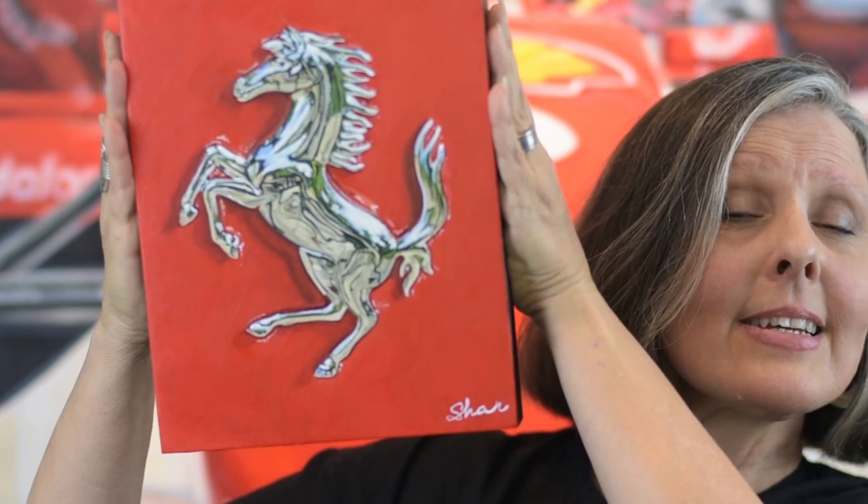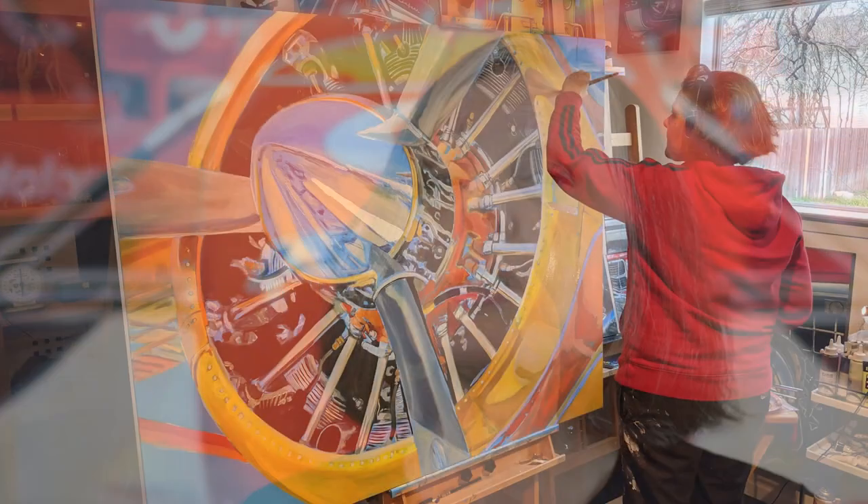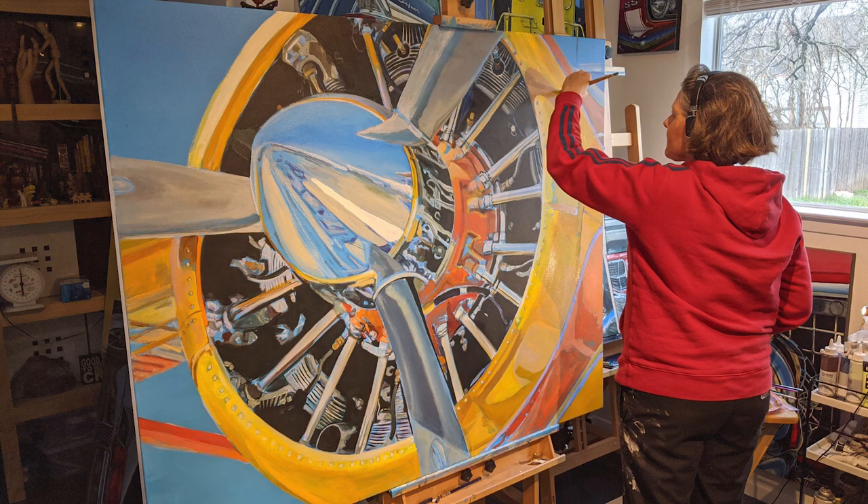Every week I answer a question from Facebook, Instagram, my website, or an exhibition. This week's question came from Facebook: how long does it take to create a painting? For a painting like this it takes me probably about three to four days. A larger piece like the F2002 we talked about today probably took me about two weeks, and a larger painting can take up to a month.